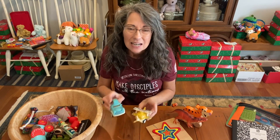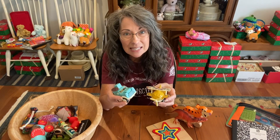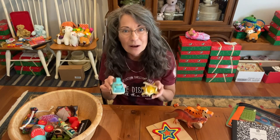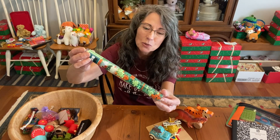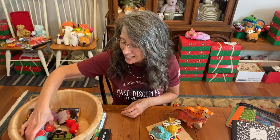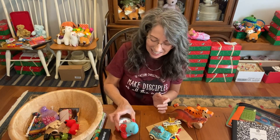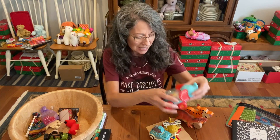Samaritan's Purse recommends one of the wow items be something that has flashing lights, makes noise, or has moving parts. I couldn't find a quality item like that for a shoebox, so if you know of one, let me know. These Plus Plus toys are great for older boys and girls and don't take up very much room. Harmonicas — I definitely love sending a musical instrument. That's a fun toy that can really bless a child. This Fisher Price toy is fun for a toddler and makes a great noise.